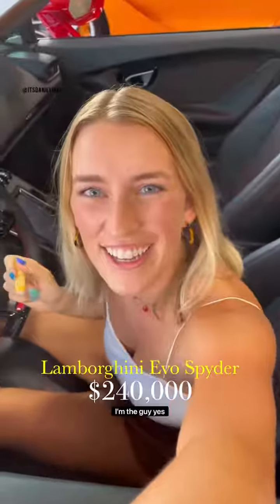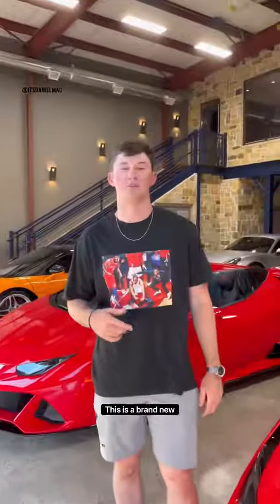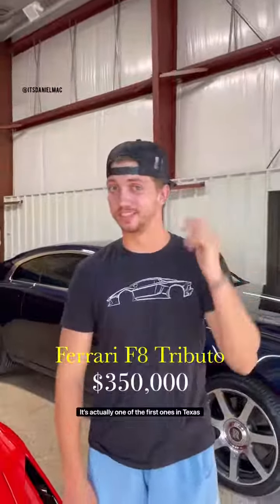You're the guy, right? I'm the guy, yes. This is a brand new Ferrari F8 Tributo. It's actually one of the first ones in Texas.